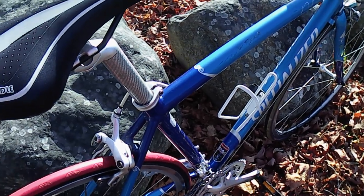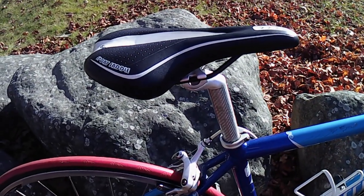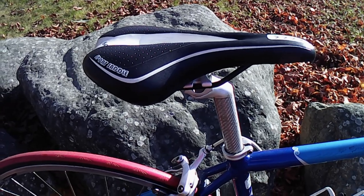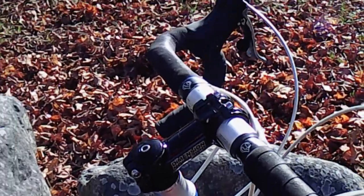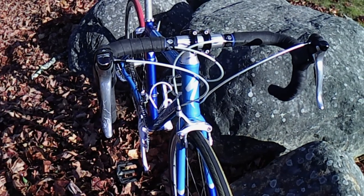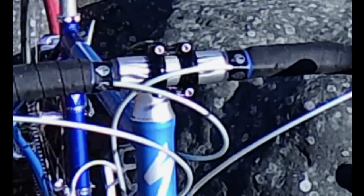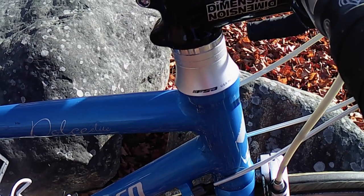The seatpost is a Specialized carbon fiber unit, 27.2 millimeters in diameter. I installed a temporary saddle because the original had a couple of tears which I may or may not be able to repair. The Dimension stem is 75 millimeters long, on which is mounted a Specialized alloy 40 centimeter wide handlebar with short drops. Oddly, the handlebar needs a shim to fit the 31.8 millimeter stem clamp. The bike also has an FSA headset.